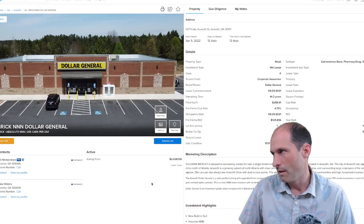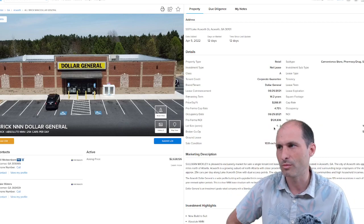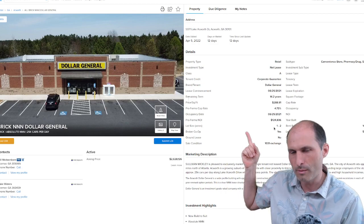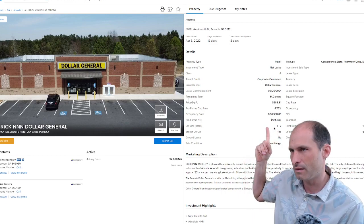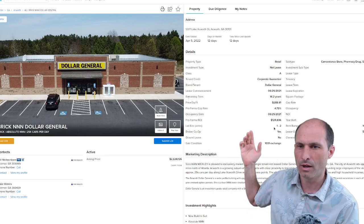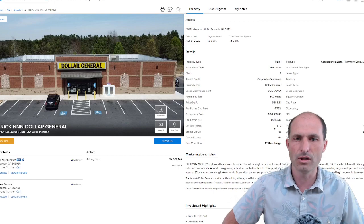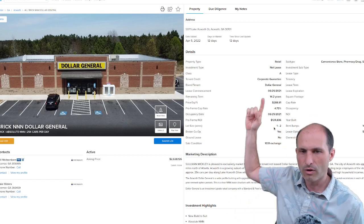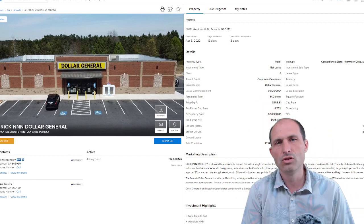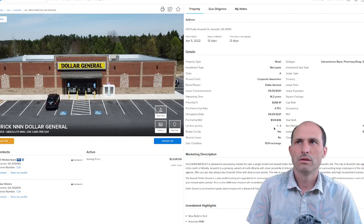Let's click on one of these. So they built a Dollar General on this property — lot size is one to two acres. Ours is one and a quarter acres, roughly the same size. The pro forma NOI on this one — I don't think they've actually operated it, I think it's a computer rendering — they think this will do $124,000 a year in rent. So you rent it out to Dollar General. They're selling this at $288 per square foot. This one is in Ockworth, Georgia.